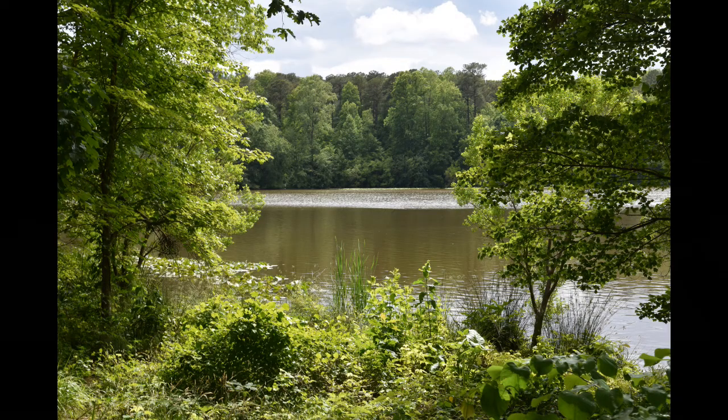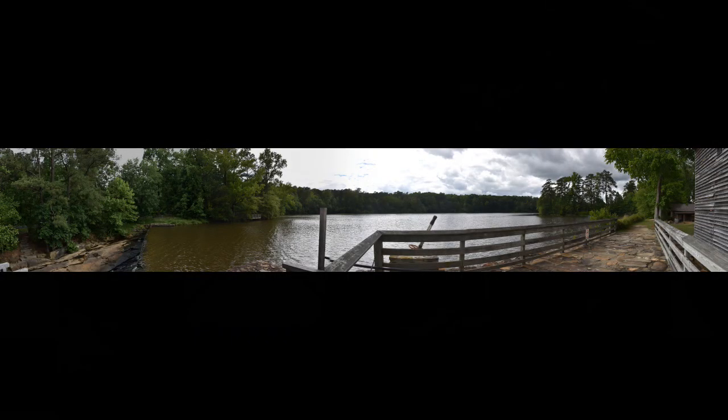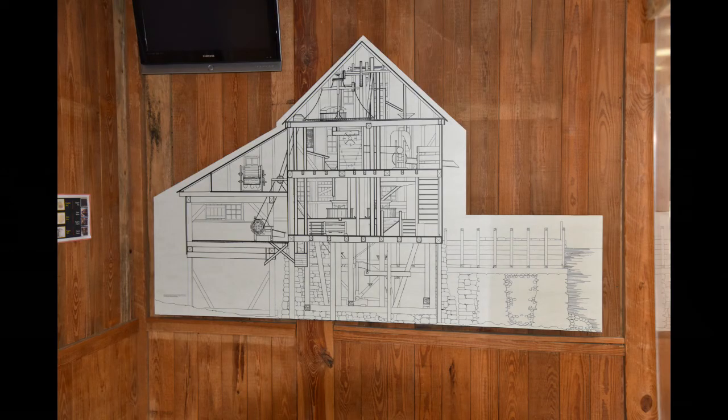This was started in the 1750s and it's the only operational mill still left in North Carolina. Let's go to a video that they produce there at the mill.